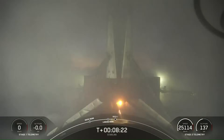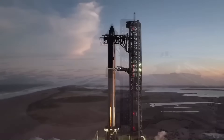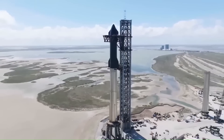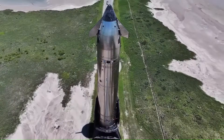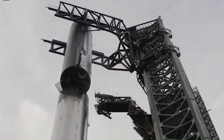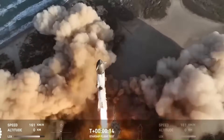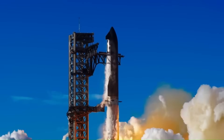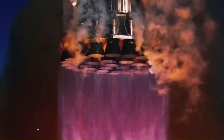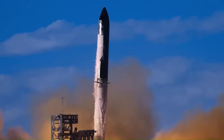Now SpaceX plans to apply this concept to Starship, but at a much larger and more complex scale. Starship is not just a bigger Falcon 9. The system consists of two fully reusable stages — the Super Heavy booster and the Starship upper stage. Together, the full stack is about 120 meters tall, making it the tallest rocket ever built. Super Heavy alone produces over 74 meganewtons of thrust at liftoff using 33 Raptor engines, more than twice the thrust of the Saturn V. After liftoff, Super Heavy burns for roughly two and a half minutes, similar to Falcon 9, but with far more mass and energy involved.